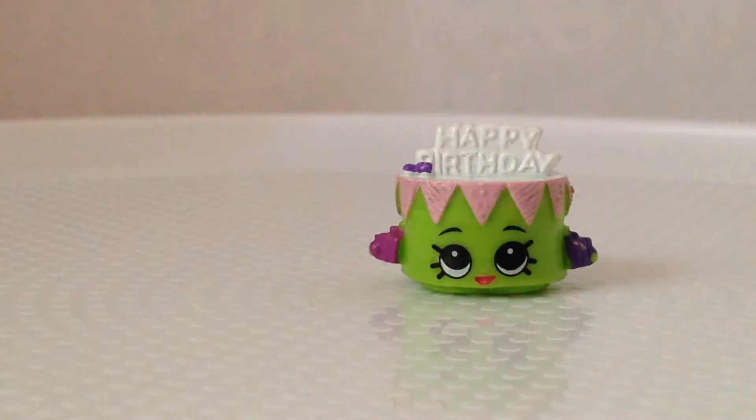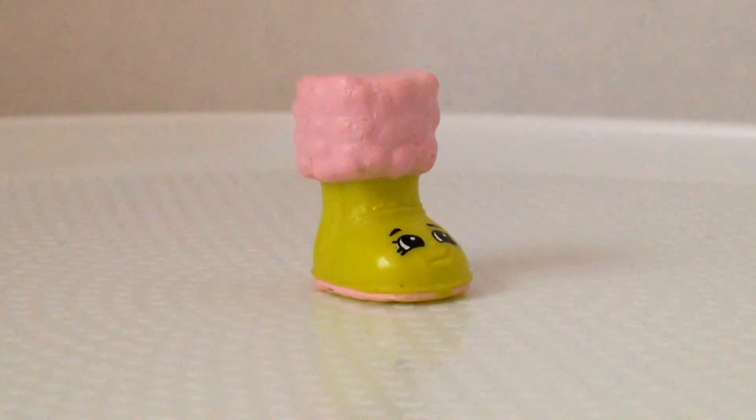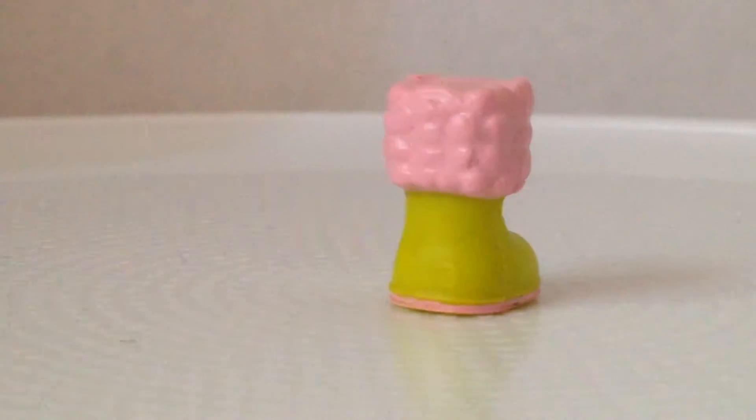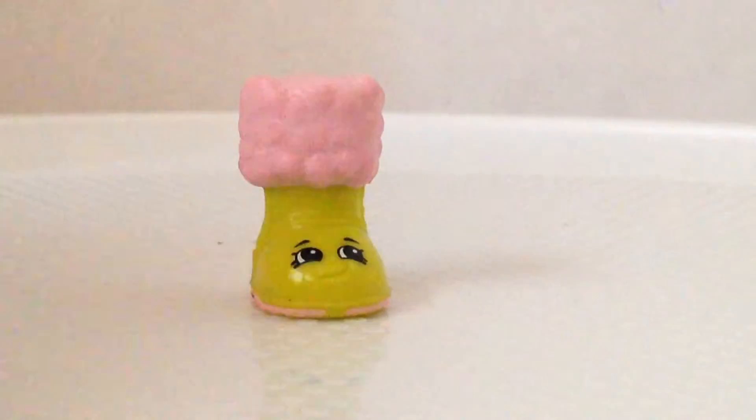Here is Snuggah from the shoe section. She's cute — she's pink and lime green, and even pink on the bottom, but not fully on the bottom, just the rim.